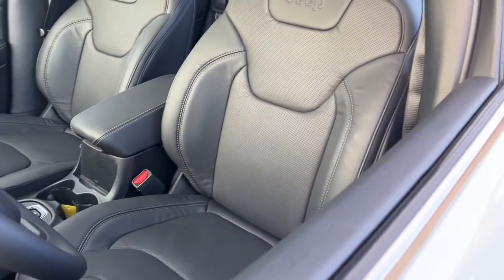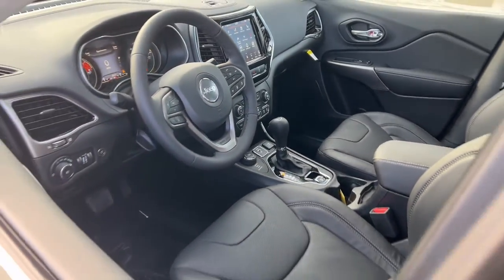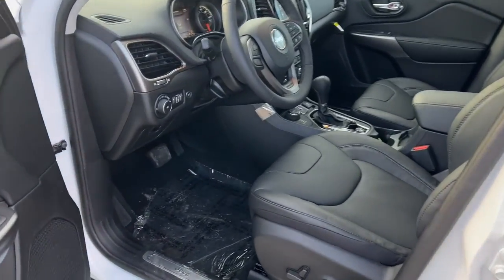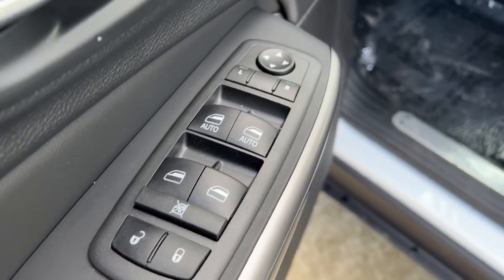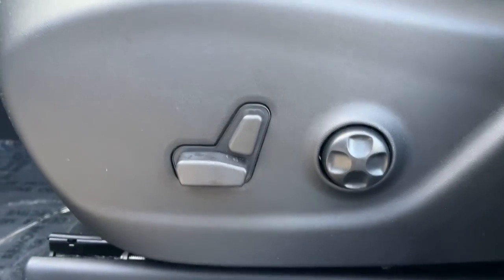The following are some of this vehicle's highlighted options: power liftgate, electronic stability control, seat memory, trip computer, bucket seats, power windows, 4-wheel disc brakes, power steering. Rugged off-road cargo hauler meets refined connected SUV in the Cherokee. Drive it today.